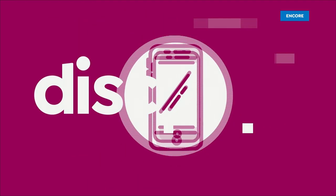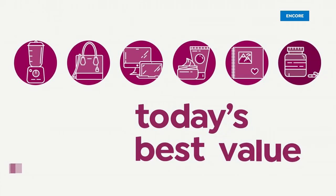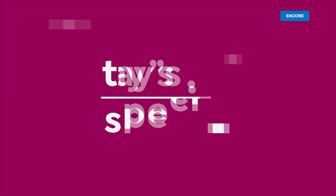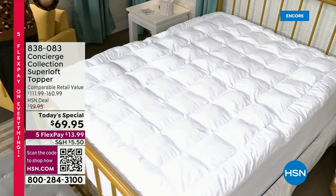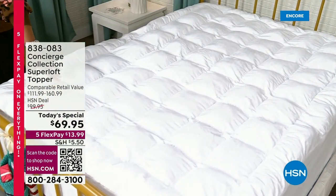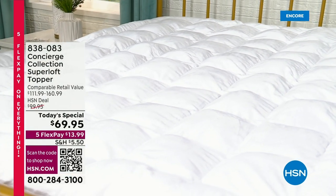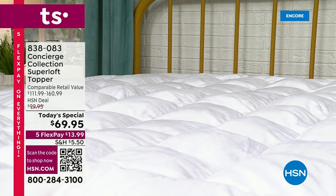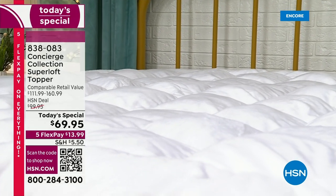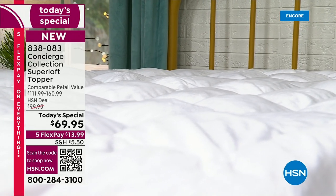Oh my goodness, this is the best purchase in my home — the Concierge Superloft Toppers. We have one-upped you on this one. Brand new Superloft that you have never seen before. One of its kind. It is over-filled, which I love.